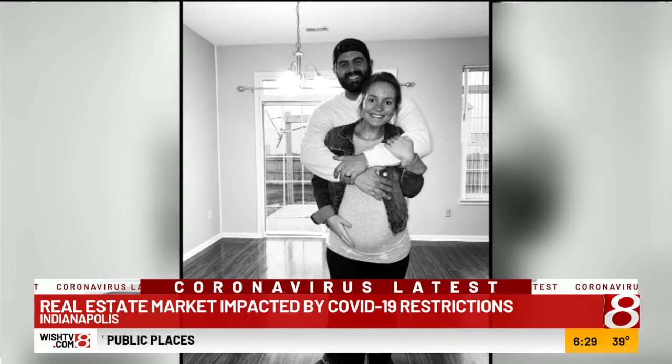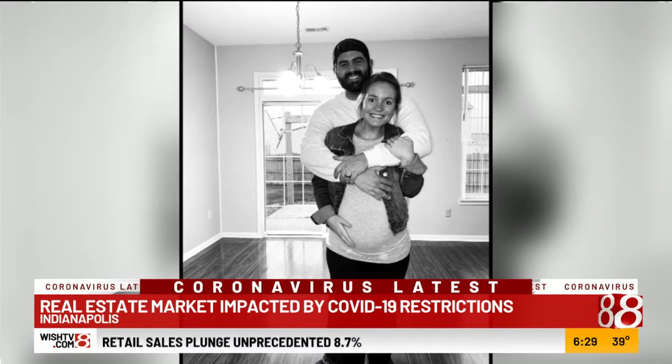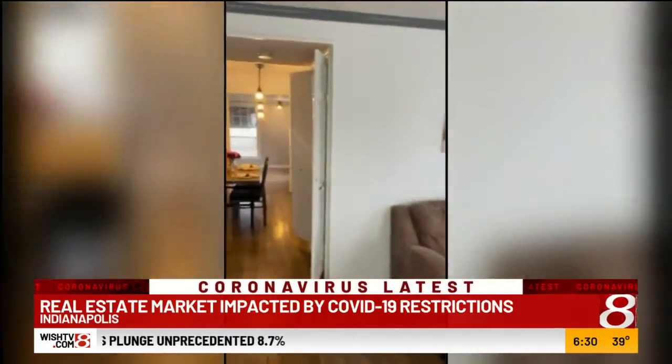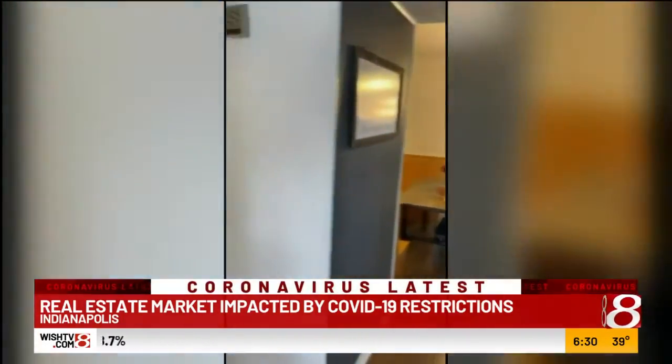Connor and Haley Klinkenbeard purchased their new home before the coronavirus hit, when homes were flying off the market, but they didn't list their current home until a few weeks later. They put in an offer in early March, and by the time they listed their house, everything had completely changed.